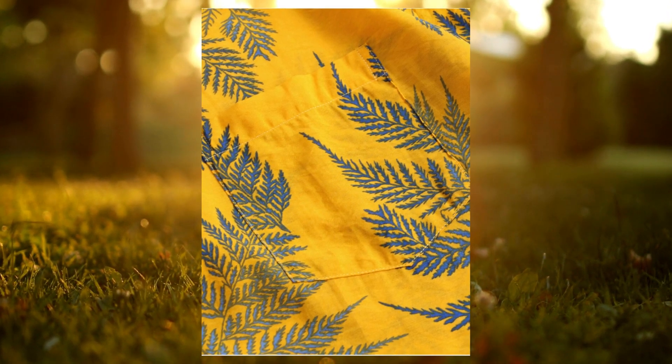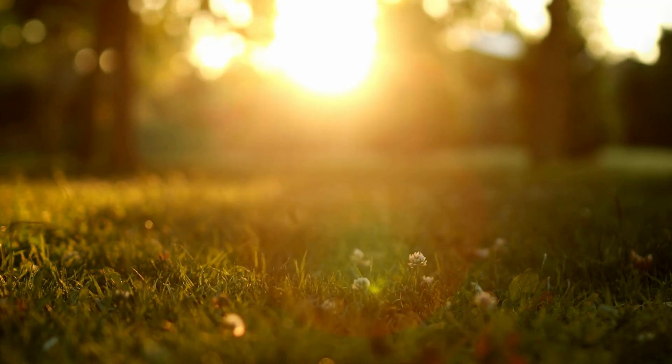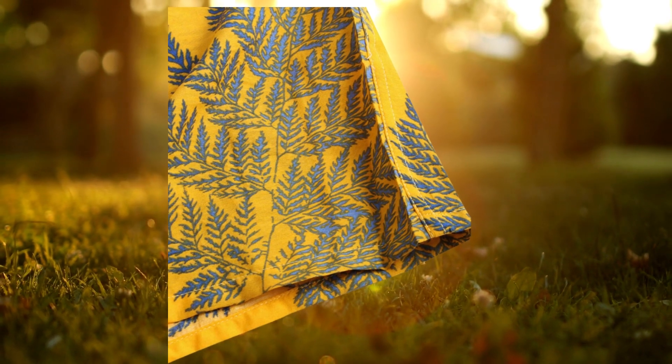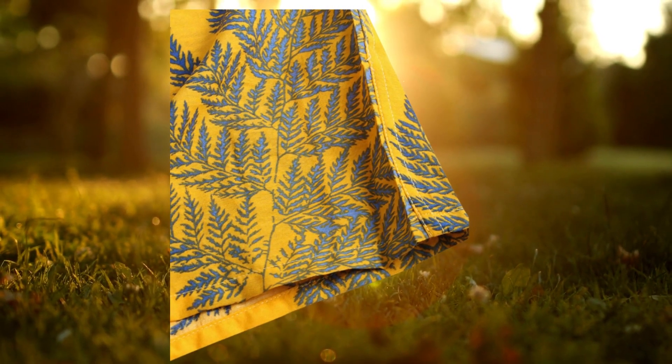The leaf printed design is a standout feature of this shirt. The vibrant and eye-catching print adds a touch of personality without being overwhelming.